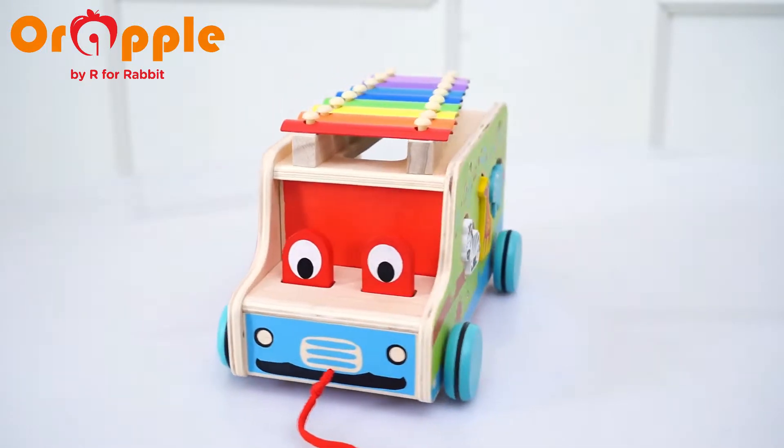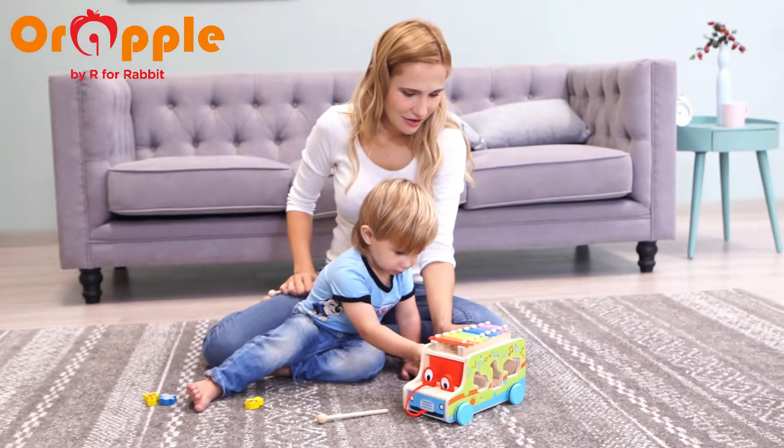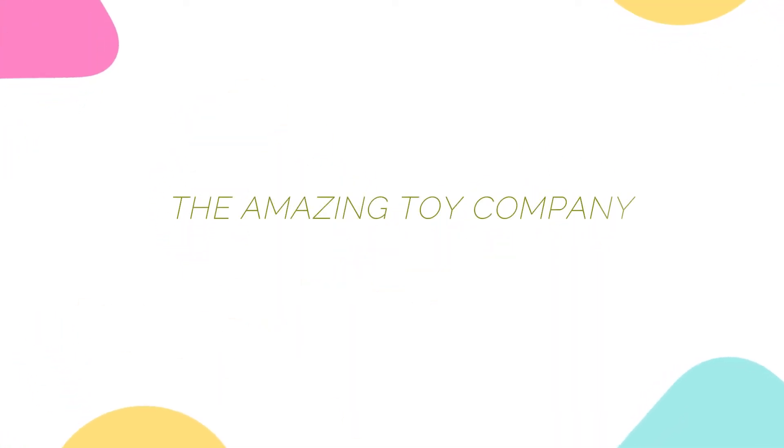Let your child play and boost multiple skills with OrApple 4-in-1 Musical Safari Bus. OrApple, the amazing toy company.